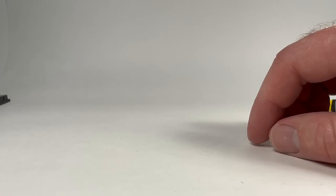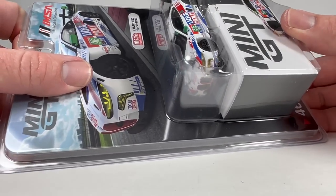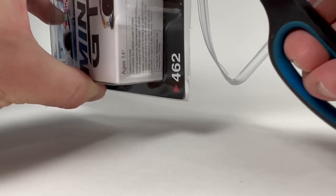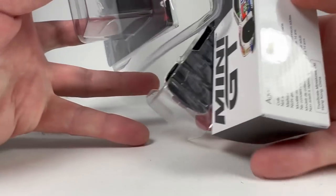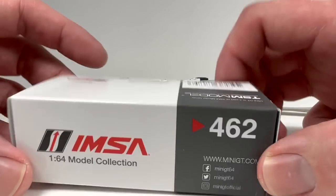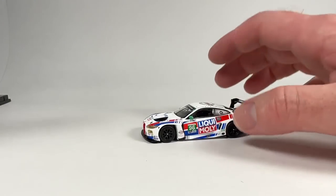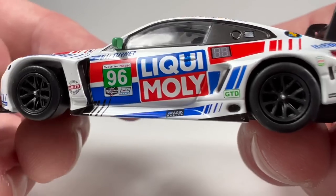A lot of people are really digging Poster Cars and the price point. Now Mini GT is definitely a step above quality-wise, even if they don't have some details like visible disc brakes. But Mini GT are metal on metal, with more detailed liveries. They come in boxes I really dig for storage, and this is an IMSA licensed model. Their livery details are just fantastic.